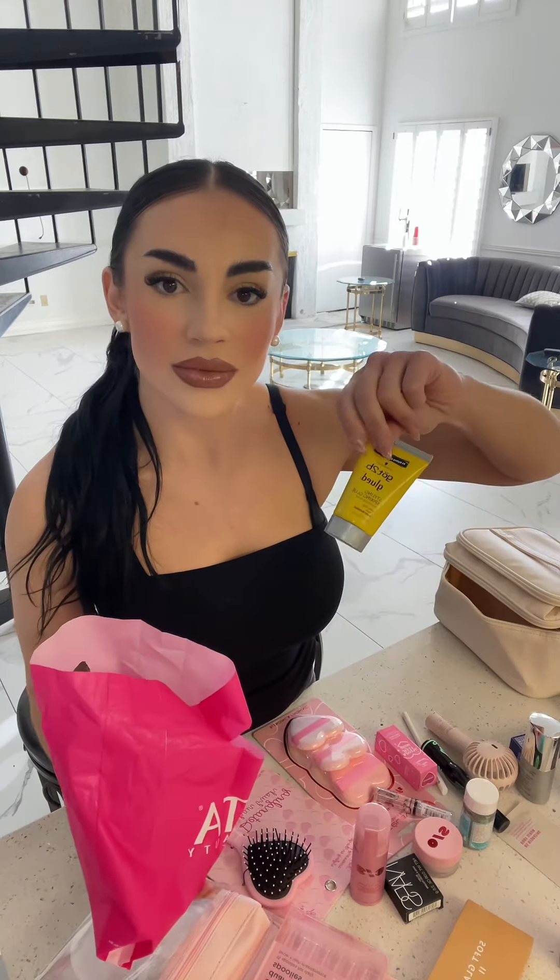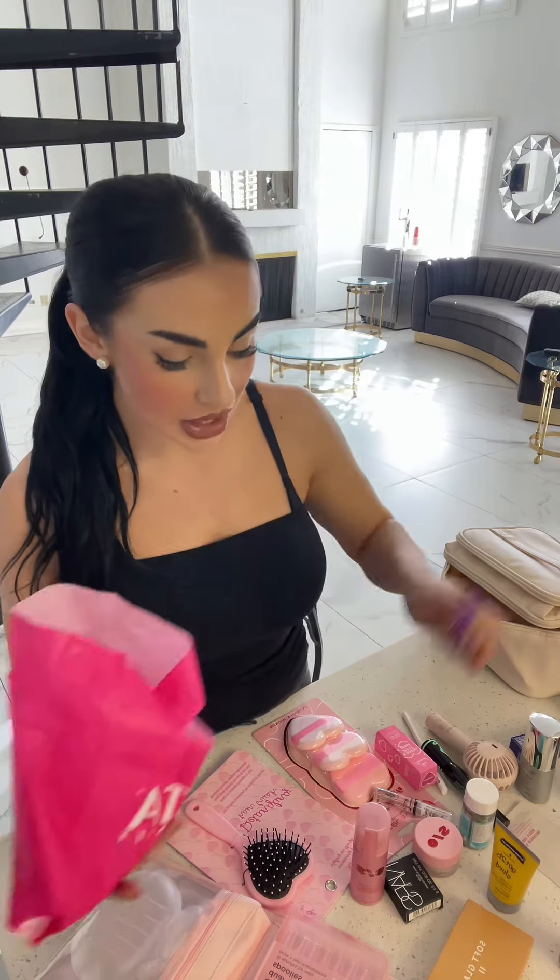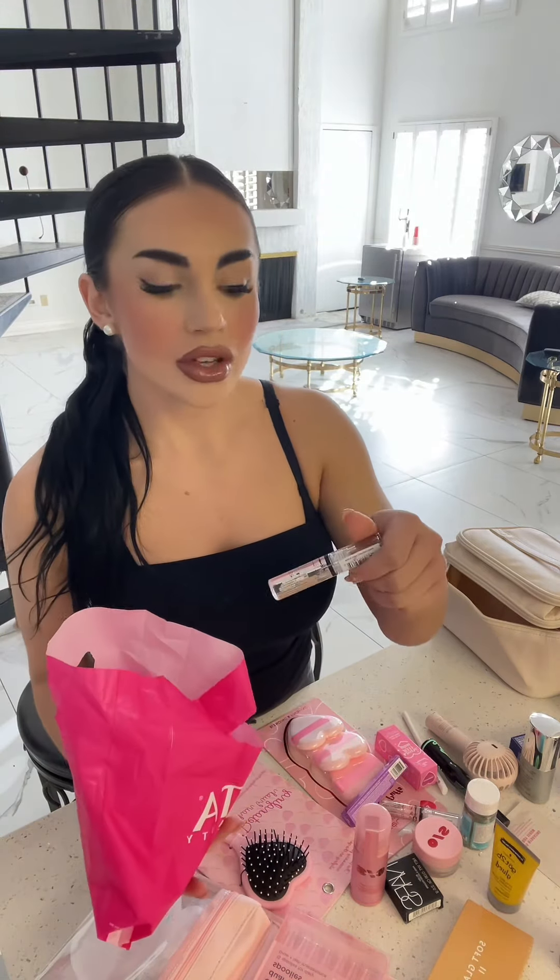I showed you guys my new Too Faced Jelly Lip Gloss, which I am completely obsessed with. I'm going to have this Too Faced Heart palette — I've had it for a couple of Decembers, a couple of Valentine's Days. I've had it ever since and it's my favorite one. I'm not going to get rid of it until I find a cuter one, but for now it's still my favorite.